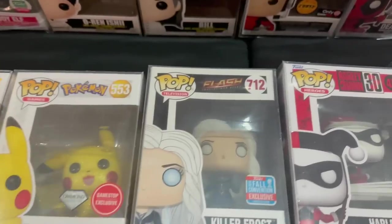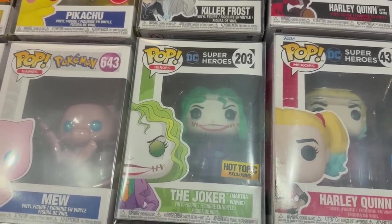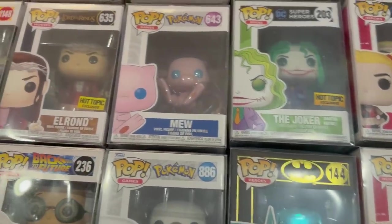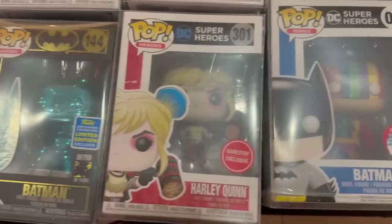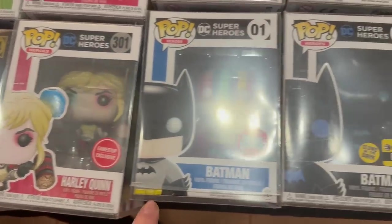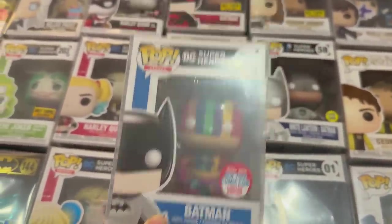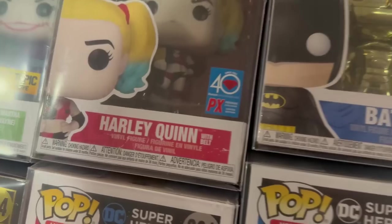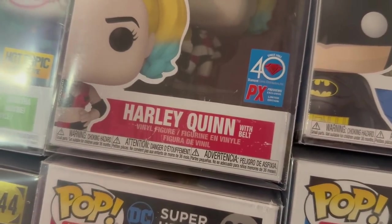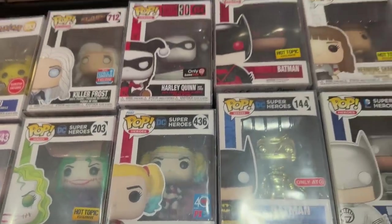Here is the NYCC Killer Frost, here is the Hot Topic exclusive Martha Wayne Joker, and here's Elrond from Lord of the Rings. A couple Pokemon pops, a Teal Chrome Batman, GameStop exclusive Harley Quinn. This one here is a New York Comic Con 2016 Rainbow Batman - doesn't have that much value but it's a really really cool pop. Also have a really unique sticker here - this is the 40th anniversary PX Previews Harley Quinn, which is pretty interesting.